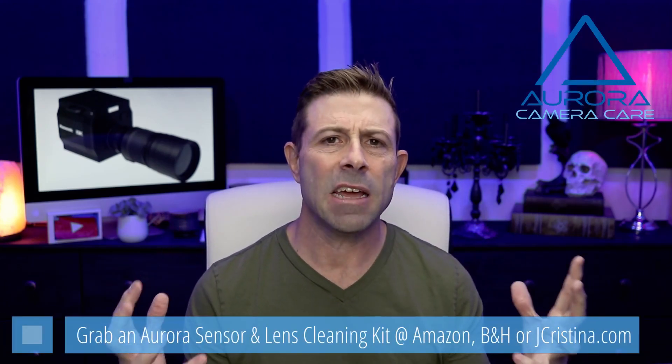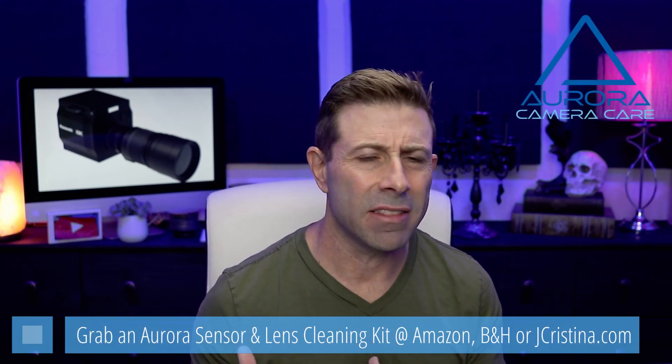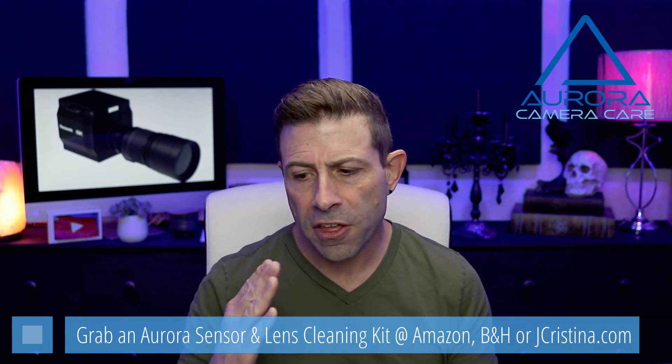Number one, it's supposed to extend the dynamic range — a little bit wider. Normally Panasonic's cameras sit around 14 stops; they're looking at pushing it to 15 or 16 stops with this film. Also they were speaking about a global shutter. I don't understand how this film over the sensor is going to allow them to capture full readouts, but that's what he was saying.